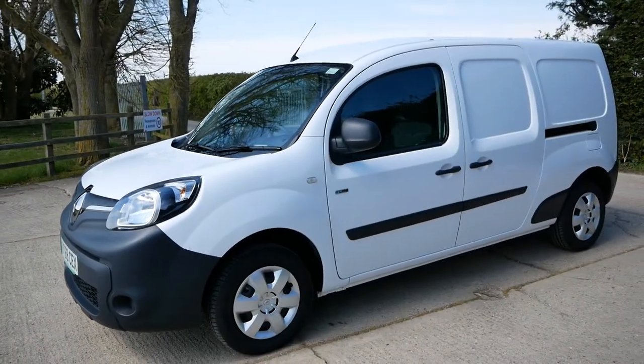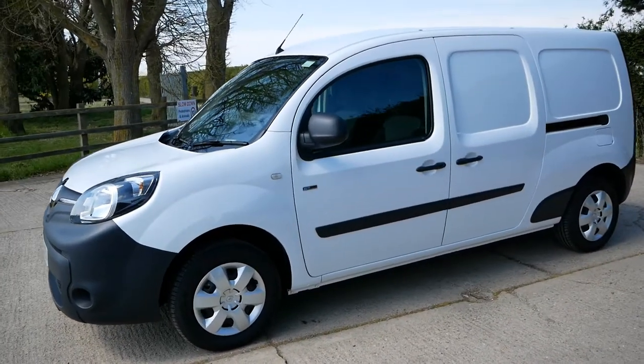This van is only 16 months old, it's only done 4,000 miles, and it still looks like new.